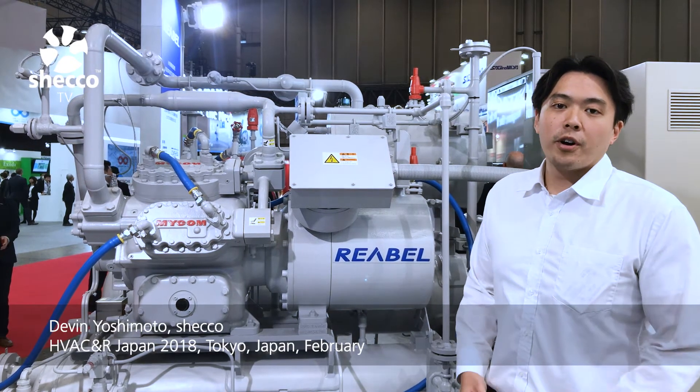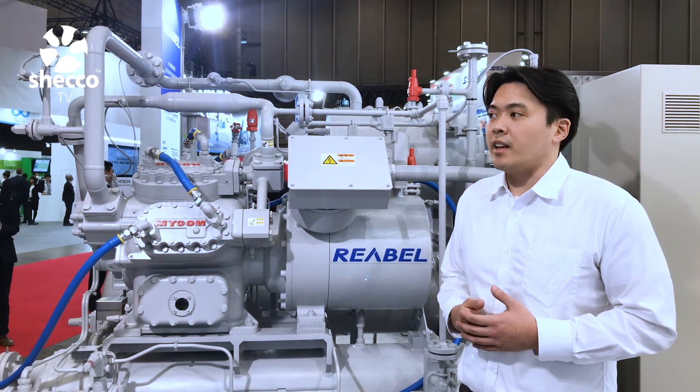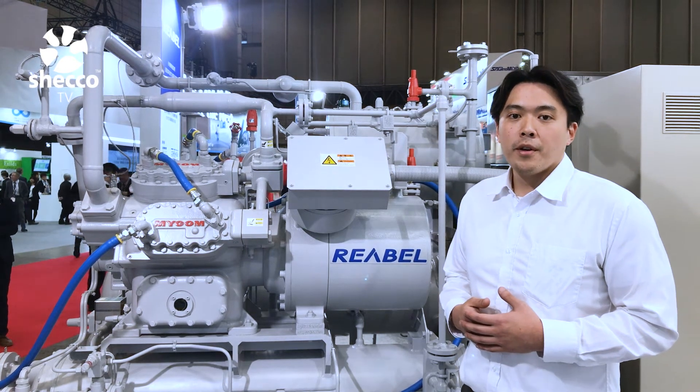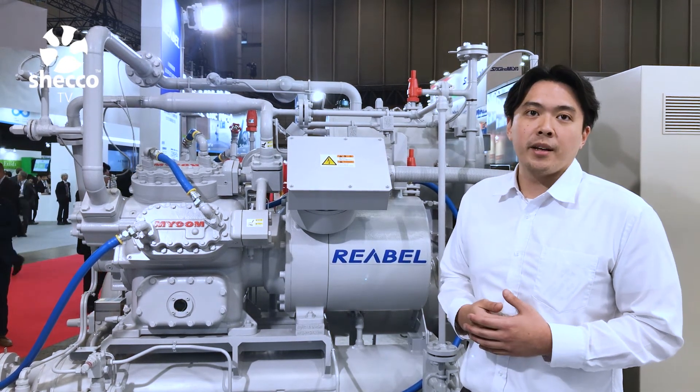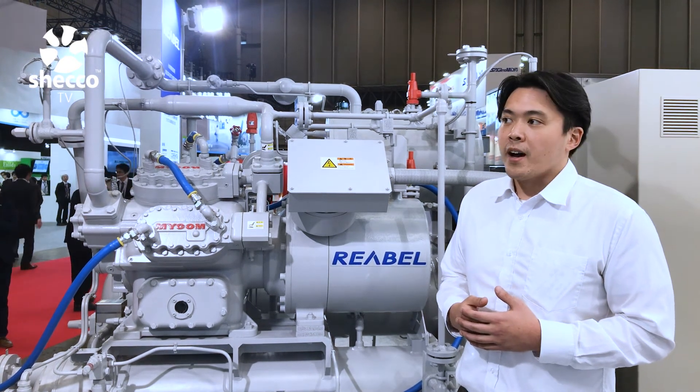Hi, this is Devin, APAC reporter for Sheko, here at HVACNR 2018 in Tokyo, Japan. We're here in the Mayakawa booth. Mayakawa is one of the biggest exhibitors for natural refrigerant technologies at the show this year.